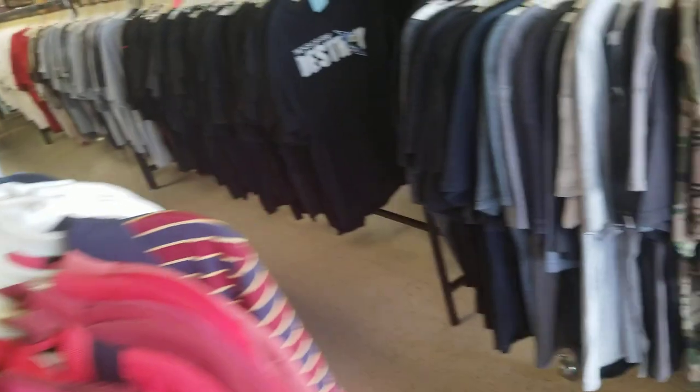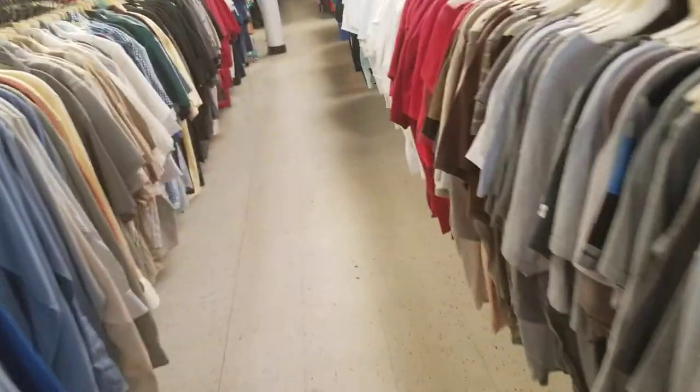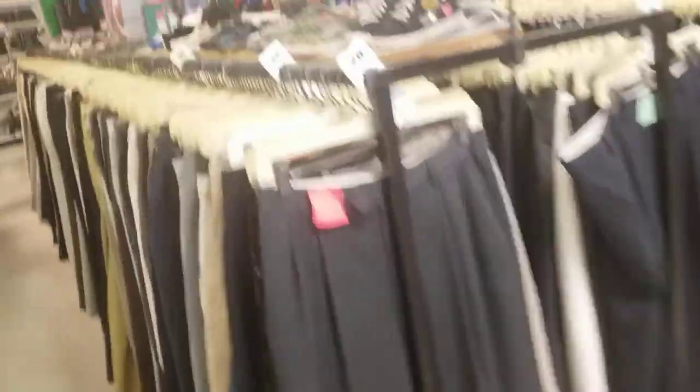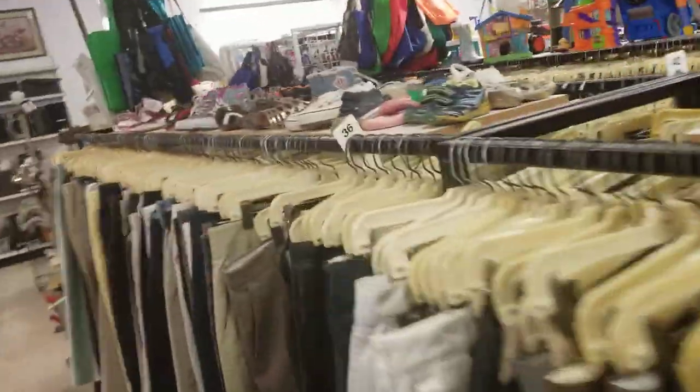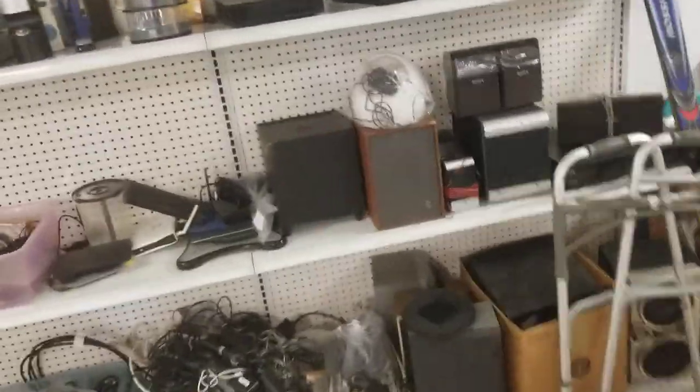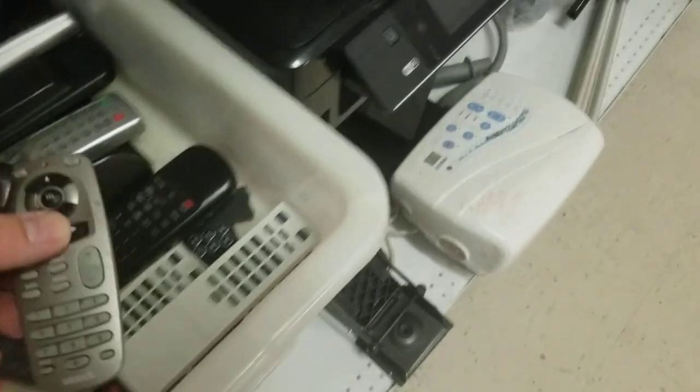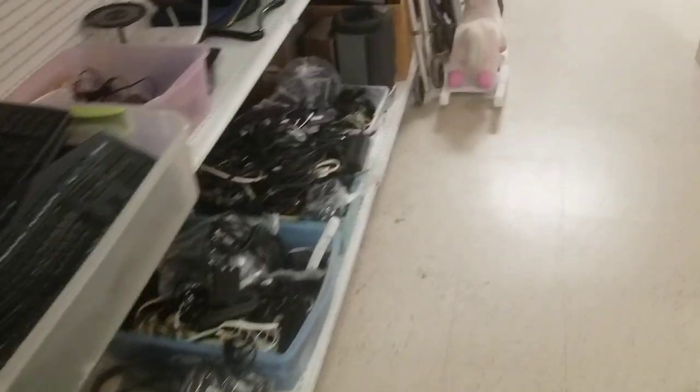This thing looks cool. We're just looking around back here in the electronics department — this is where I usually go first. This one will probably sell. This right here is a fan remote; those usually sell really well. This goes to a Sirius satellite remote, so we're going to grab those. We're kind of in a hurry — they're kicking us out in 10 minutes.